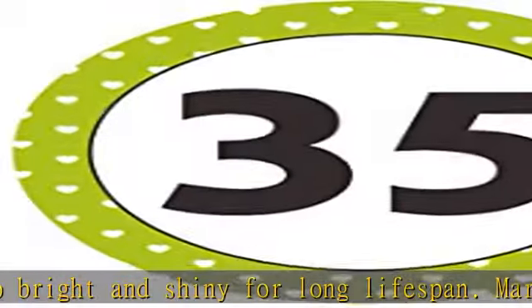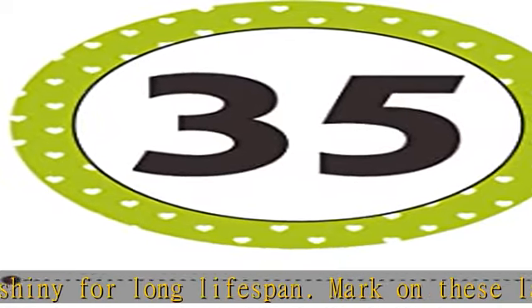A helping hand to number something and keep life organized. Check the description to get this product today at the best price.